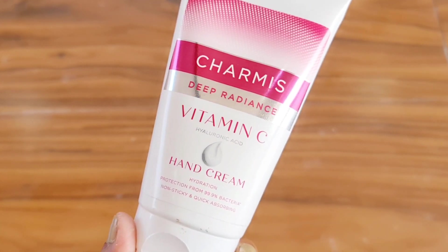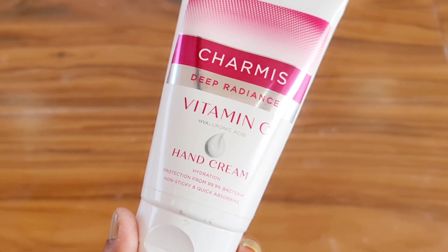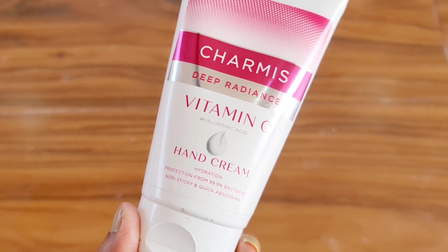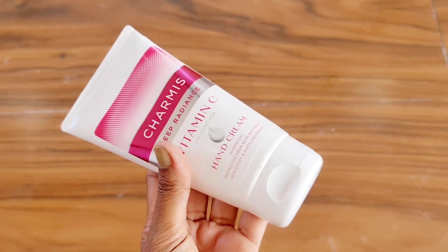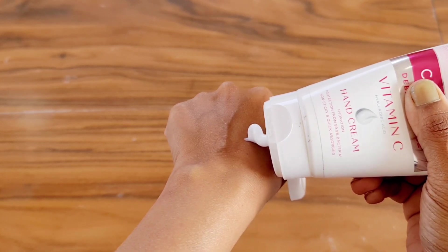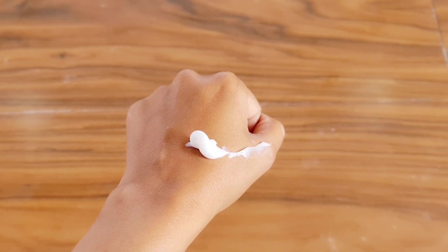It provides your hands with hydration and provides 99.9% protection from bacteria. This is non-sticky and is only meant for use on the skin. It is very quickly absorbed into your skin. The texture feels thick but looks quite clean, and it is very easily absorbed.